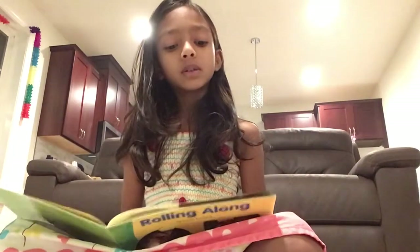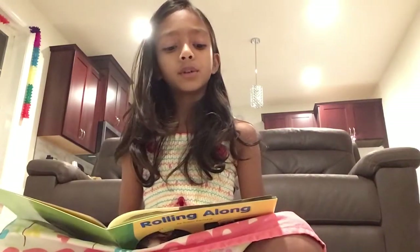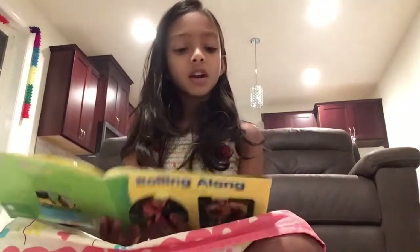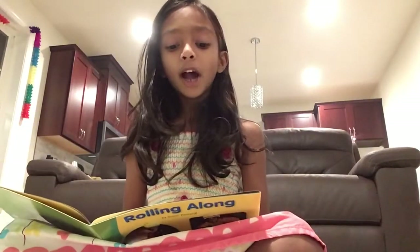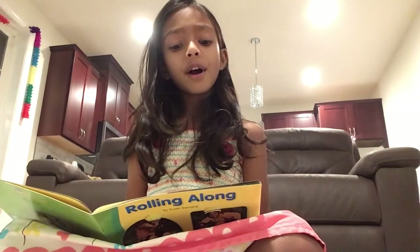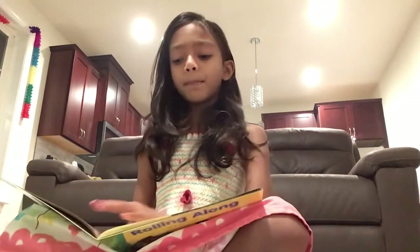Look at this scooter. It has five wheels. The wheels on the scooter roll on the path.